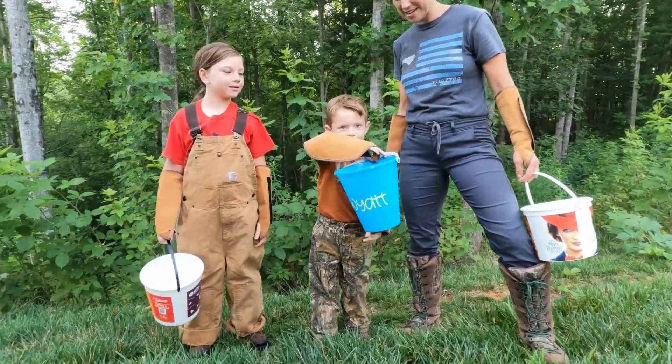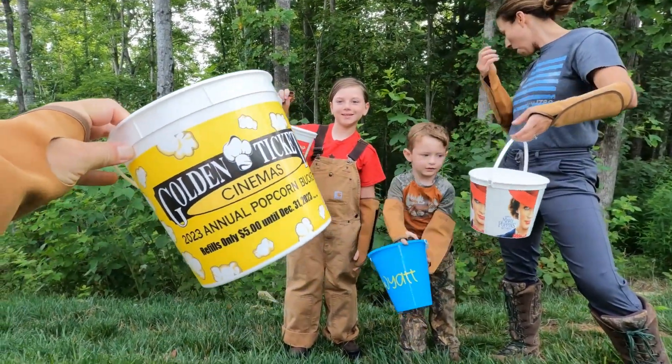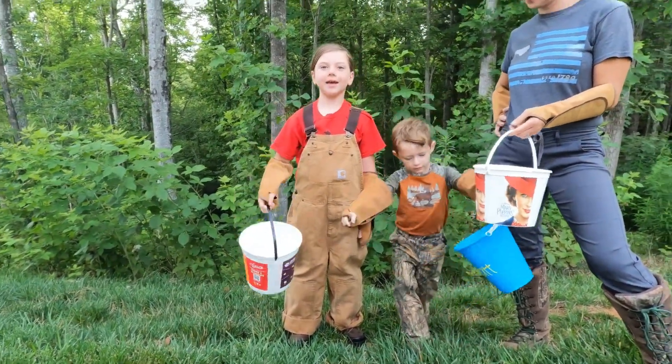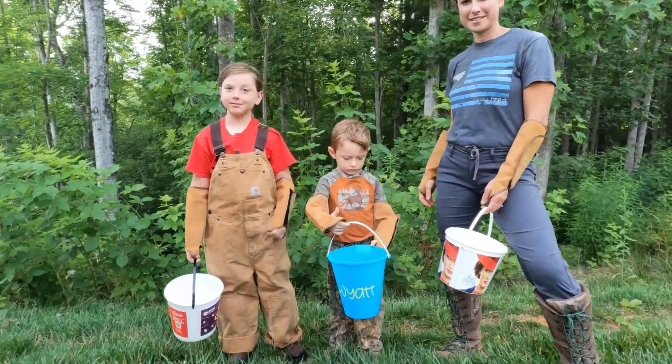Everyone show their bucket. We got a movie theater bucket — shout out to Golden Ticket Cinemas in Lenore. That's hickory. And then Wyatt's awesome beach bucket. We're going to fill them all up.